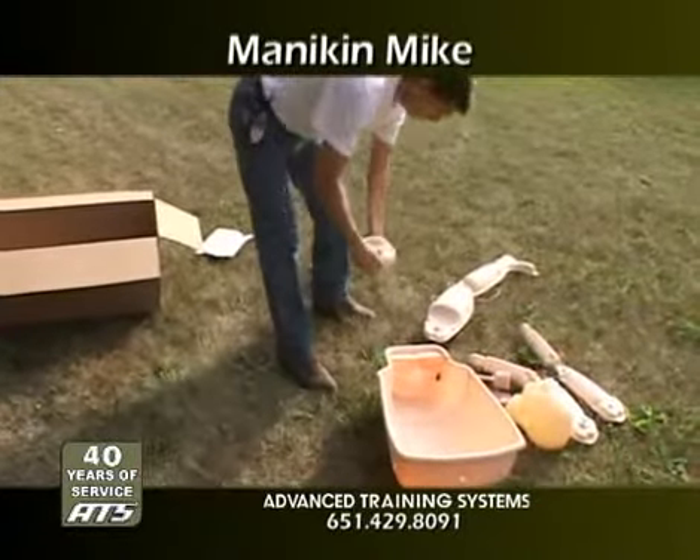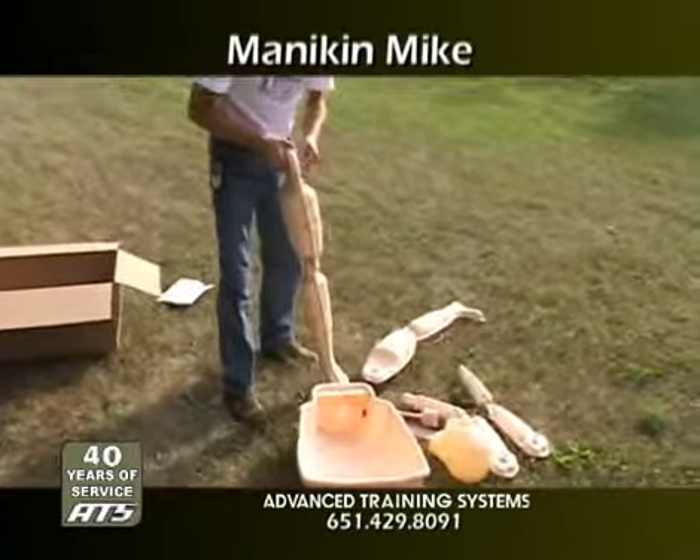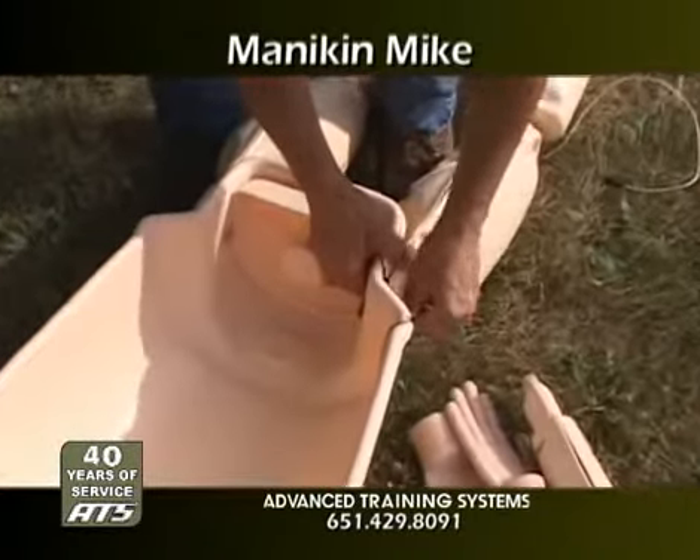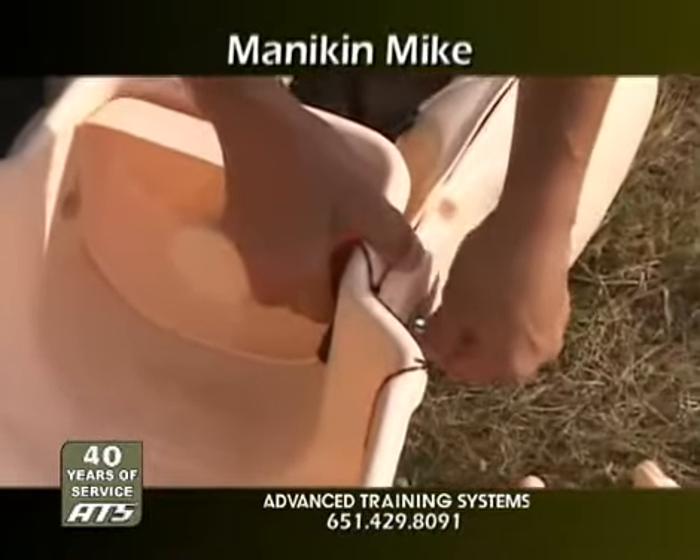Mannequin Mike is quick and easy to set up without any special tools. With the addition of ATS's exclusive electronic hit sensing, you can make Mannequin Mike come alive and react to your shots.